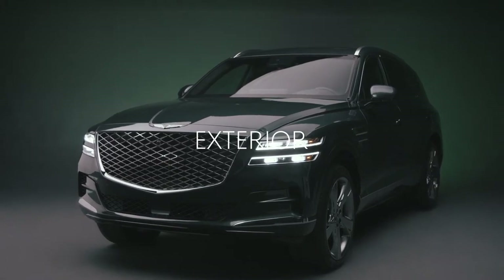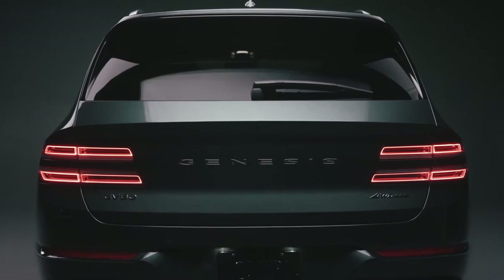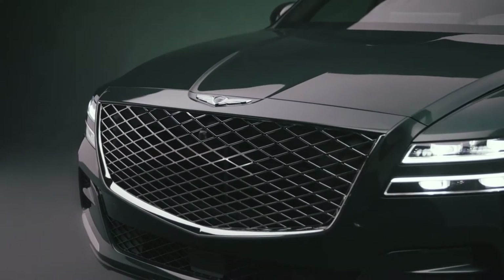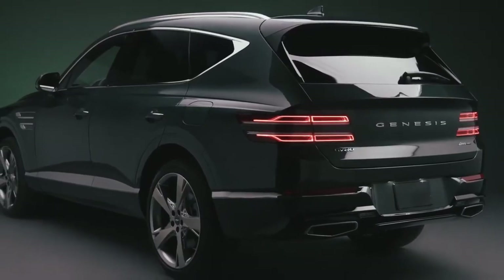Genesis offers the perfect blend of athleticism and elegance, and the GV80 is no exception — a vision of grace and power. The sleek design of the GV80 blends luxury and functionality, offering opulent beauty and sophistication with incredible performance.